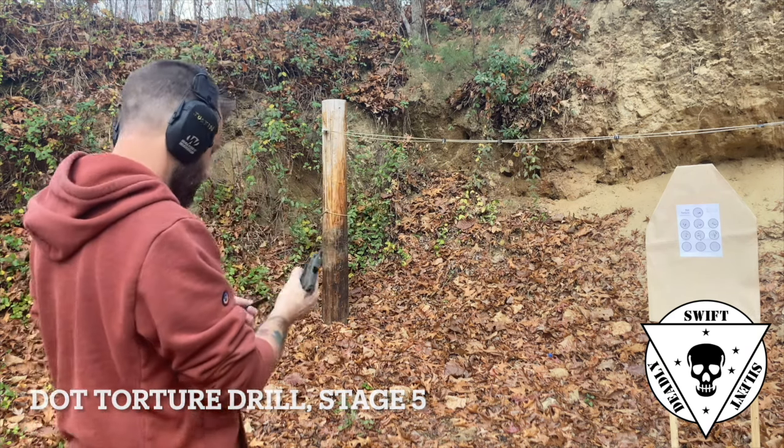I learned a couple of things. First, this gun doesn't like to be dirty and dry. Before you take this to the range, I recommend cleaning it and lubricating it. I keep a good coat of lube on the barrel where it interacts with the slide and on the slide rails. It runs better when it's lubricated. It does not do very well when it's dry and dirty. I also don't take this thing to the range expecting to shoot two or three hundred rounds through it in a day — 50 to 75 is about as high as I go before I feel compelled to clean it.